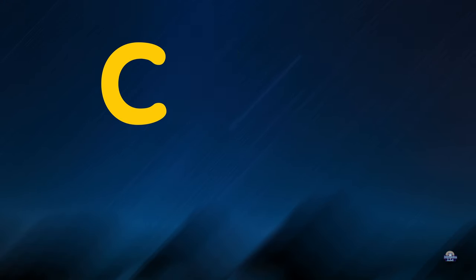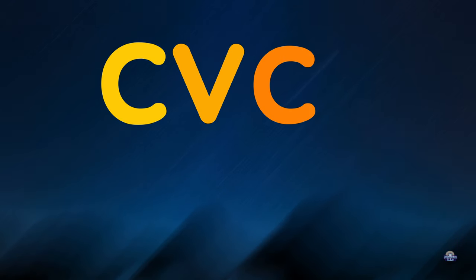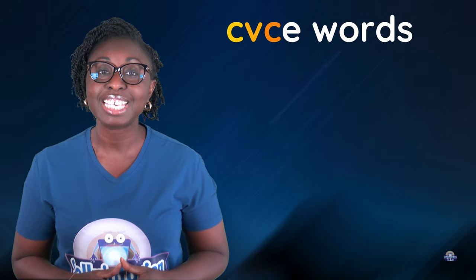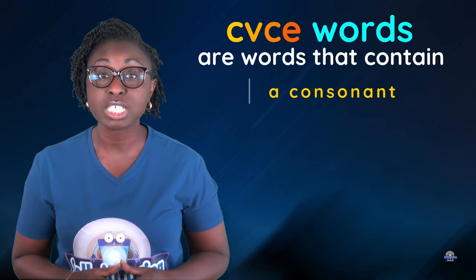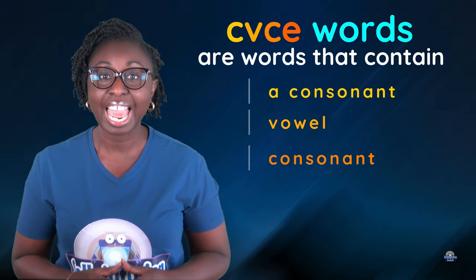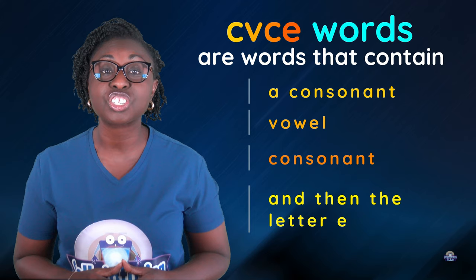Hi guys! Today we will be looking at CVCE words. CVCE words are words that contain a consonant, vowel, consonant and then the letter E.